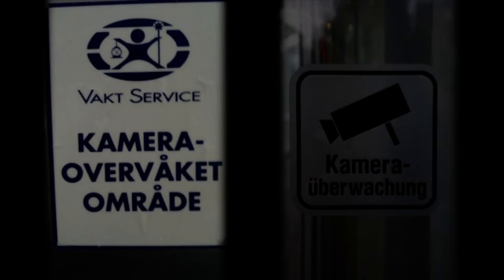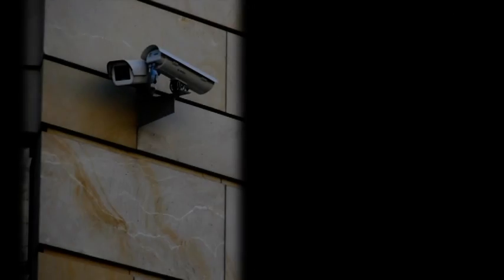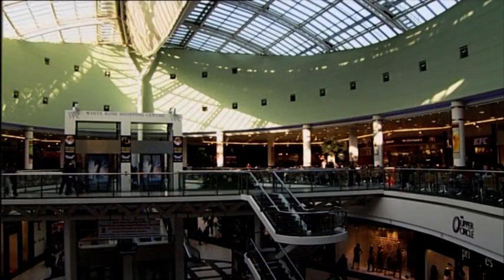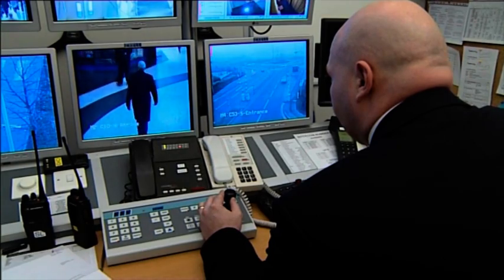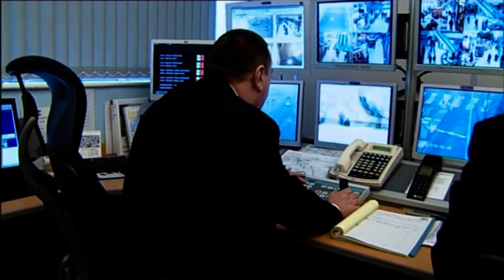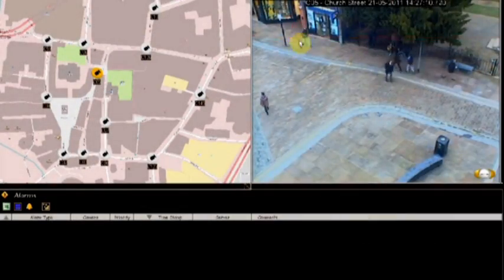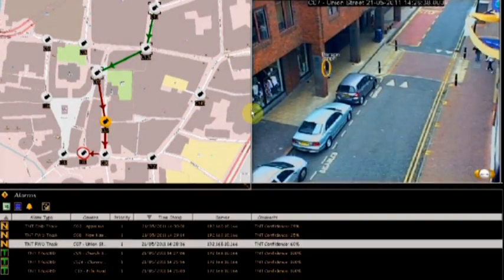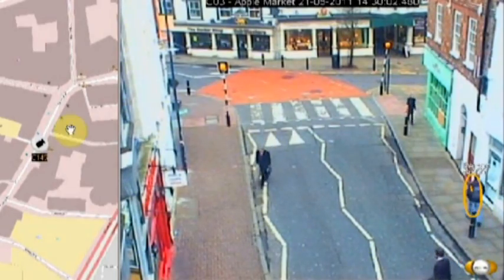Most Europeans are familiar with the idea of a CCTV system. Traditional CCTV features cameras in public places or in shops, and the cameras are linked to a control room where security staff watch the screens for anything unusual. Smart CCTV uses digital cameras which are linked to a computer system as well as a control room. The system can analyse the images captured by the cameras and alert the security staff if something unusual seems to be happening.